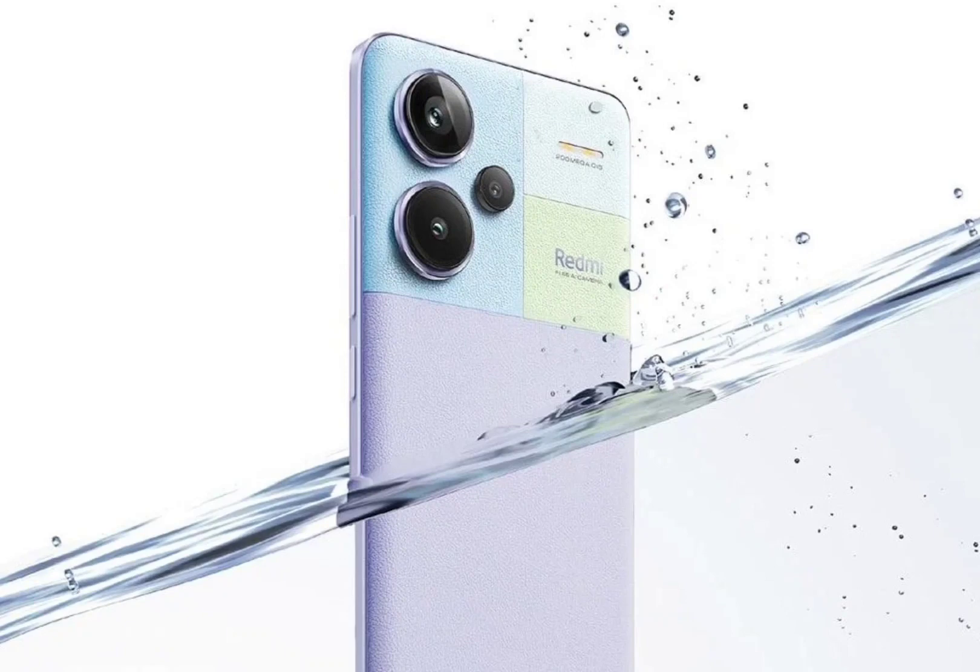The smartphone has a 16MP selfie camera and a triple camera setup on the back. The rear cameras include an OIS-assisted 200MP primary sensor, an 8MP ultrawide unit, and a 2MP macro snapper.